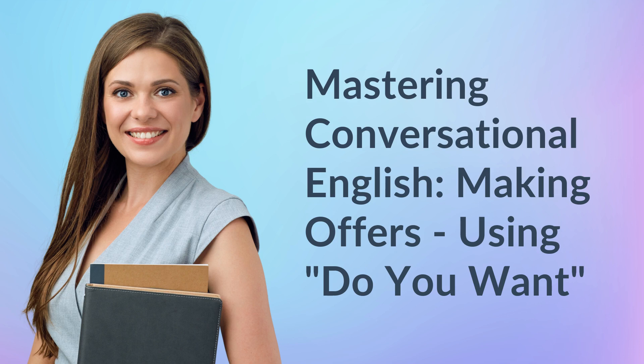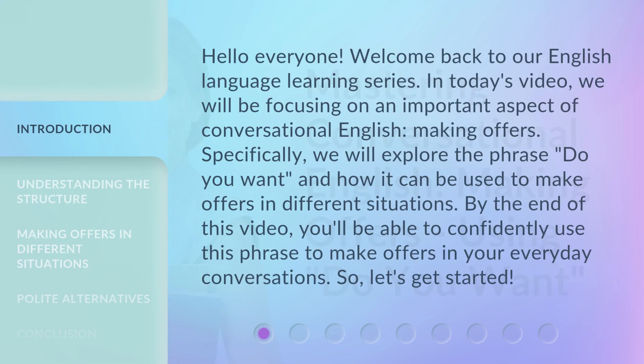Mastering Conversational English: Making Offers. Hello everyone, welcome back to our English language learning series. In today's video, we will be focusing on an important aspect of conversational English: making offers. Specifically, we will explore the phrase 'Do You Want?' and how it can be used to make offers in different situations. By the end of this video, you'll be able to confidently use this phrase in your everyday conversations. So, let's get started.